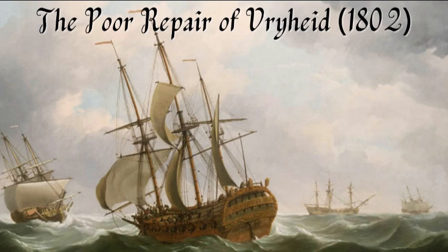Would you happen to have the poor repair of Vrijheid? Here we are.